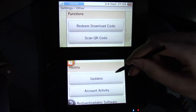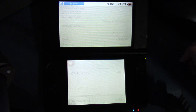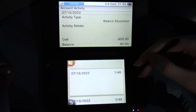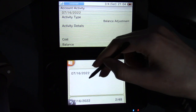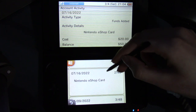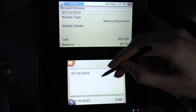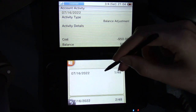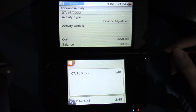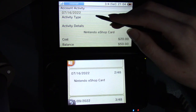I showed that kind of before, but Account Activity — now this is where it gets interesting. Oh, and it goes into the top there too. Now this has account activity. Here, July 16th, 2022. So this is how Switch games apparently show up. At the top it says account activity.